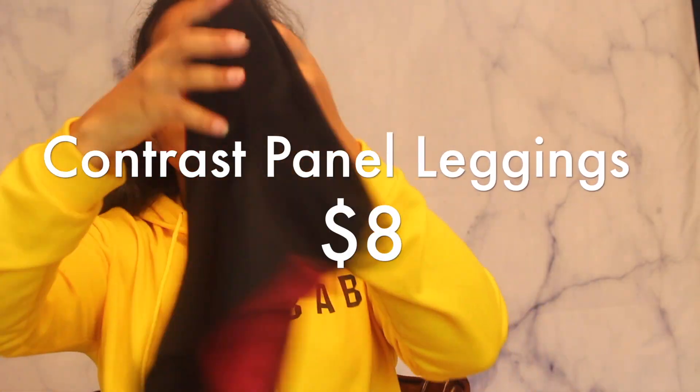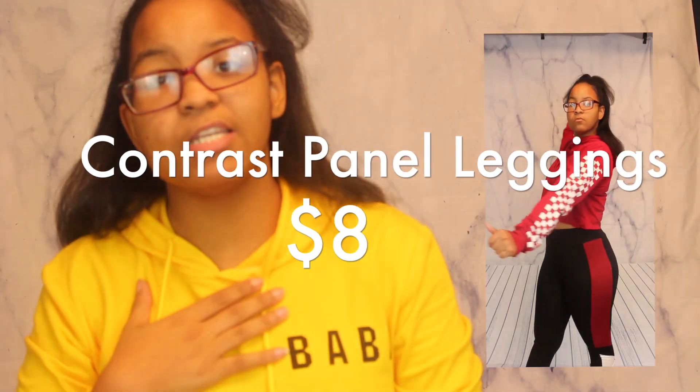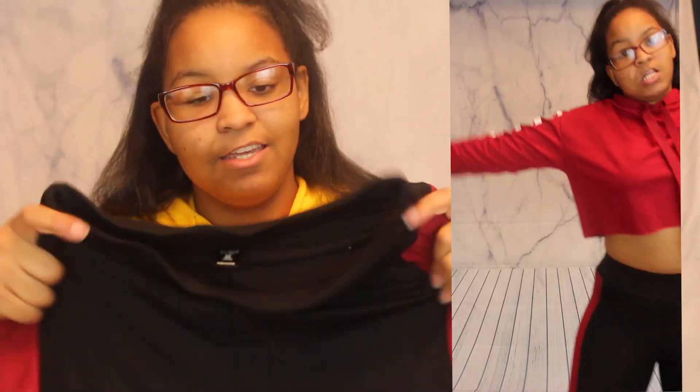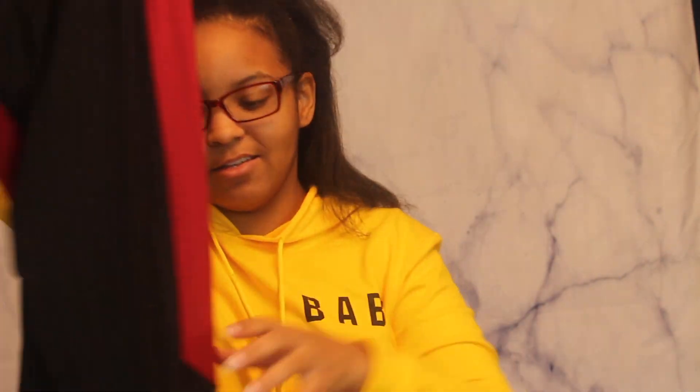My favorite part of this haul would be these leggings. I'm a size medium in leggings and I got my hoodies in a large. I love these leggings — they are so freaking stretchy. I love the band because it sucks in my belly so you won't see my tummy. It has this red and then it goes to white, so the white, black, and burgundy all match together.